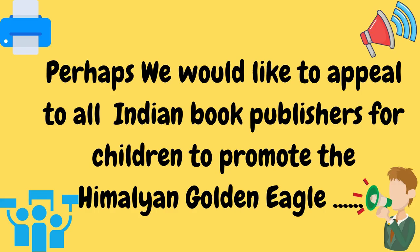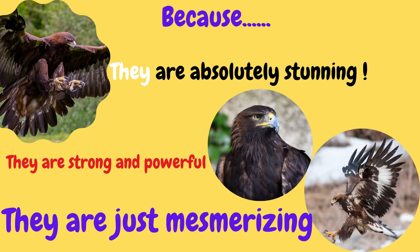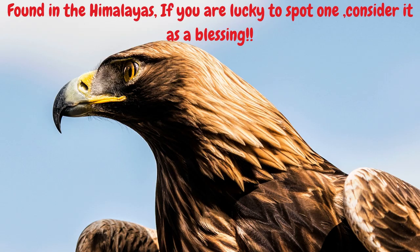Perhaps we would like to appeal to all Indian book publishers for children to promote the Himalayan golden eagle. Because they are absolutely stunning. They are strong and powerful. They are just mesmerizing. Found in the Himalayas, if you are lucky to spot one, consider it a big, big blessing.